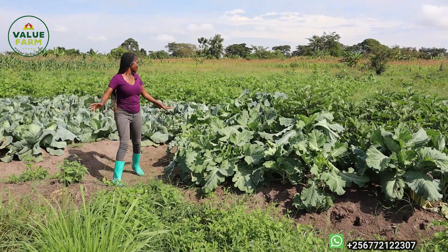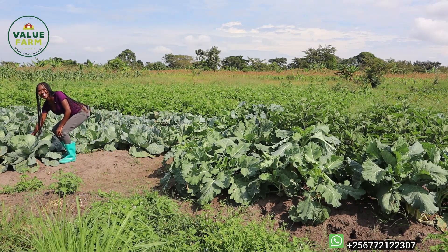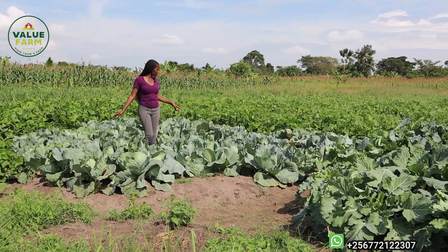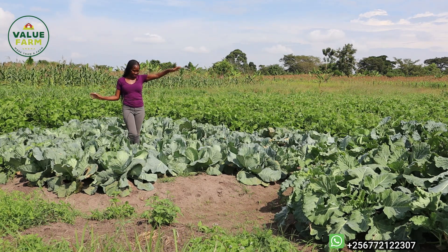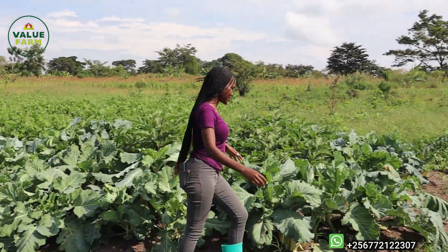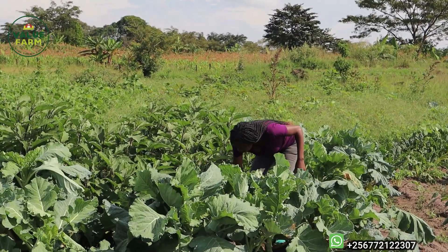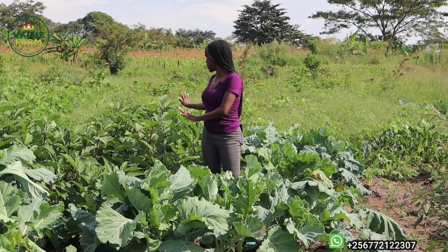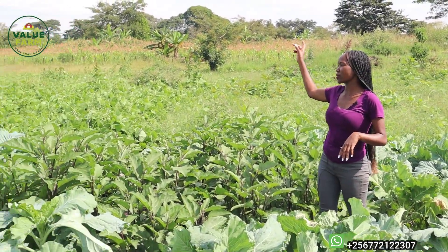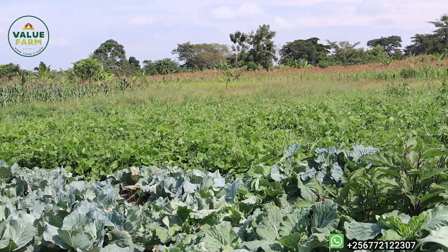We have more skuma right here and cabbages — oh my god, I'm so happy! This is just a sample of the cabbages we have. We also have eggplants on this other side — we already have some that are ready to harvest. Then we have the lab lab for the animals; the goats really love the lab lab — it looks like beans. That is it for the crops.